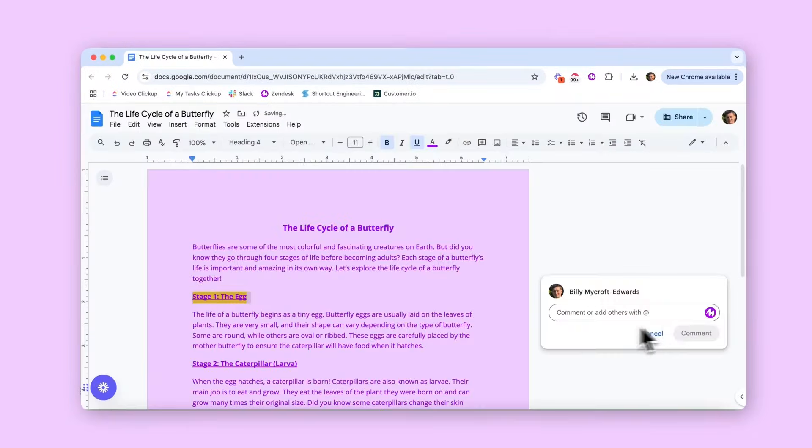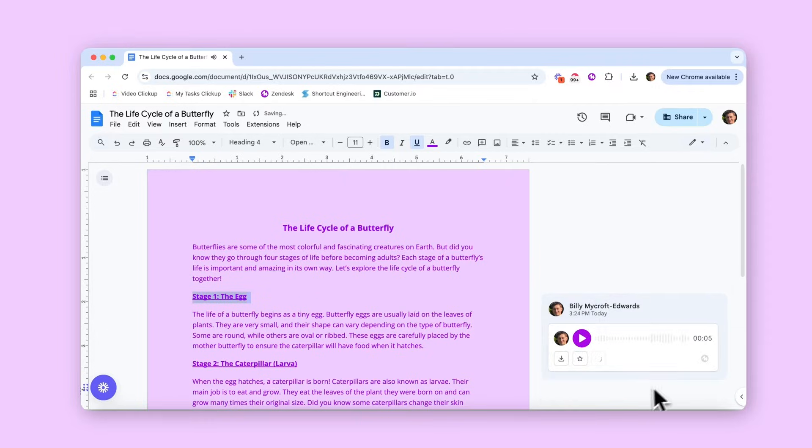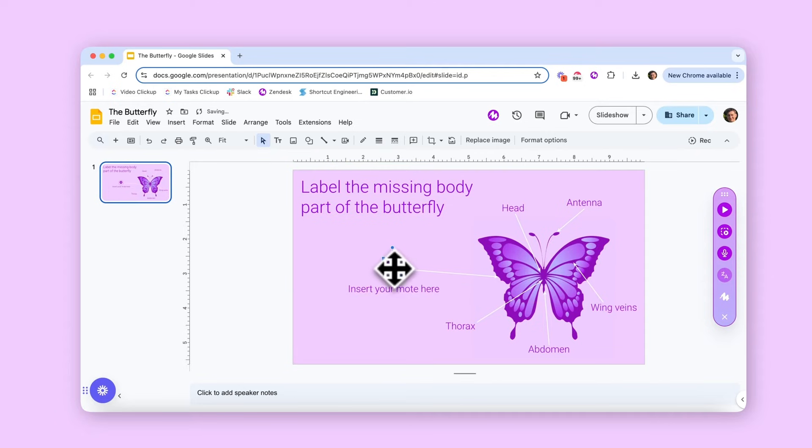Moat voice recording allows educators to personalize feedback and messages for students, and also empowers students to use their voice to develop storytelling and public speaking skills.